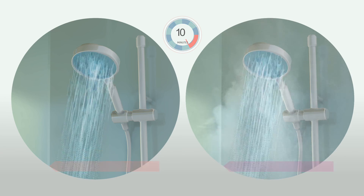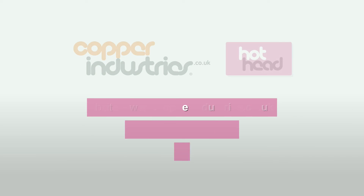For further information or details on any of our bespoke products, just call or click.